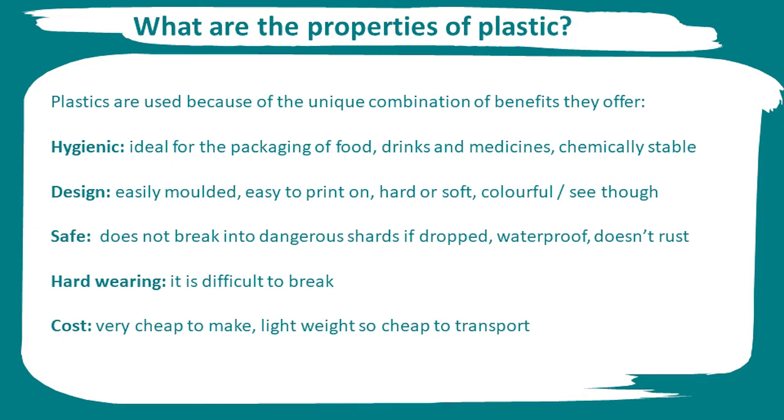Plastic is hard-wearing, strong and difficult to break. It's also a very cheap product to make and to transport as it's so light compared to other materials. All these properties are what makes plastic so useful and adaptable.